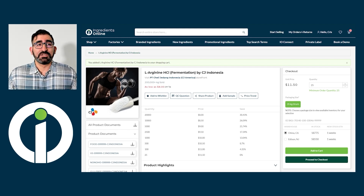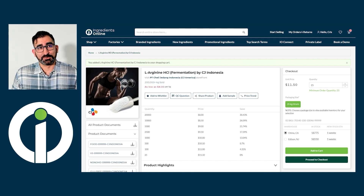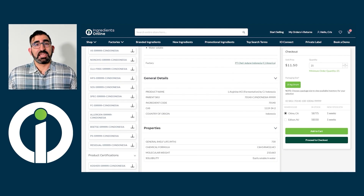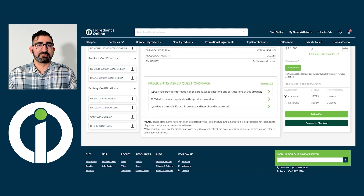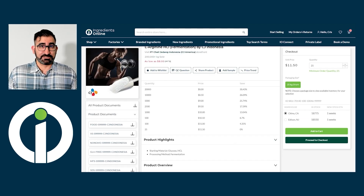In this digital age, buyers prefer a no-touch experience, so the more you can simplify their experience the better. On the left, users will find your easy-access product documentation library with product information and factory information provided by you. They'll find product documents and certifications such as spec sheets, SDS, vegan, kosher, halal, and allergy statements, as well as factory documents such as GMP, ISOs, etc. It's very important to upload as many documents as you can and keep them up to date — this increases customer satisfaction and keeps them coming back to your quality products.